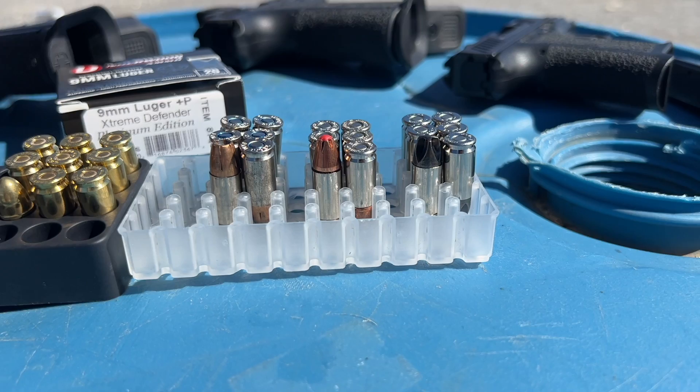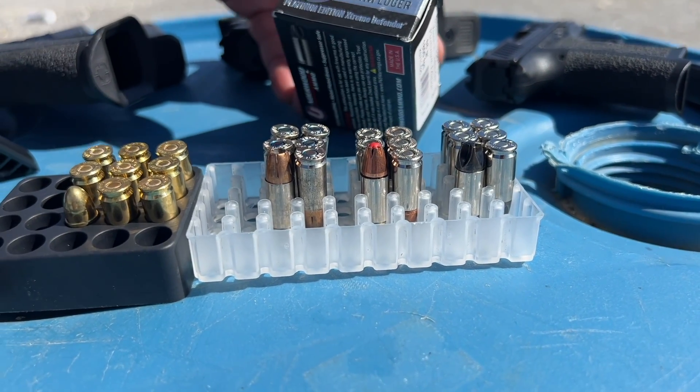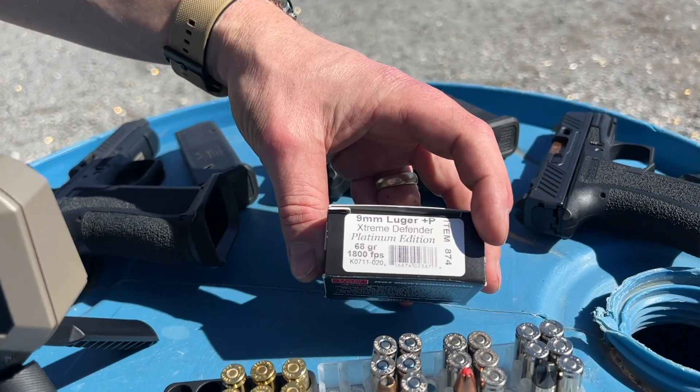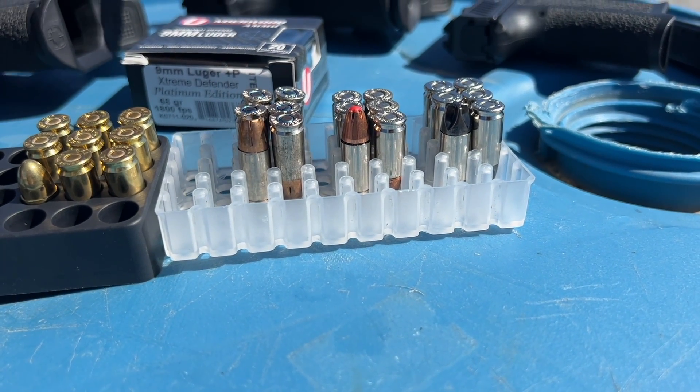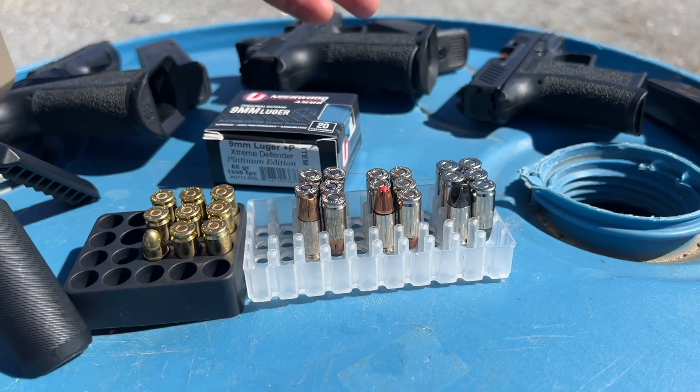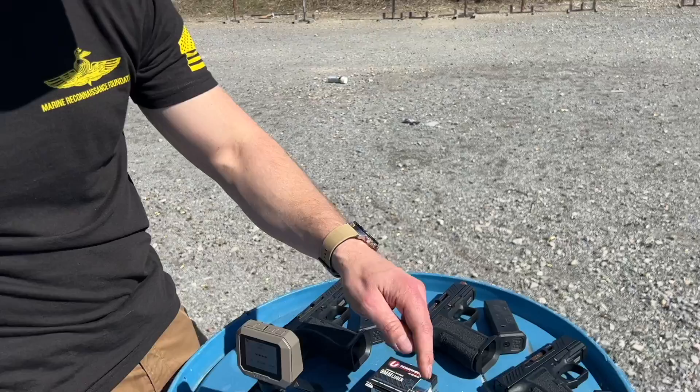One is the stuff that relies on velocity — that's the Underwood Platinum Edition, supposed to clock at 1800 feet per second with a 68 grain bullet, so it's like a rifle. Then on the bottom end you have standard pressure 147 grain HST, heavier and slower. And in the middle is 124 grain Critical Duty, a plus P load. We're going to see whether the loss in velocity is linear — do they all lose the same amount of feet per second — or are they losing more as a percentage? That way you can evaluate whether one load makes more sense in a shorter barrel gun.